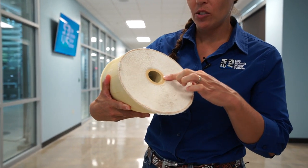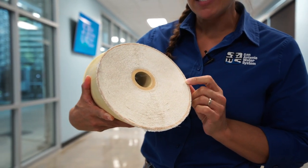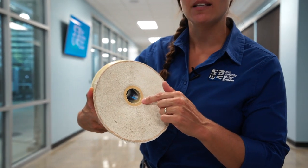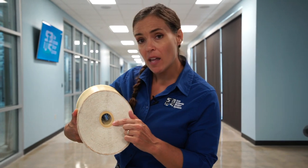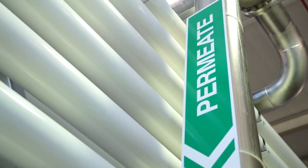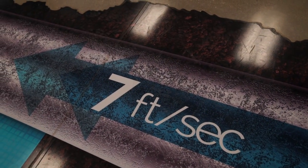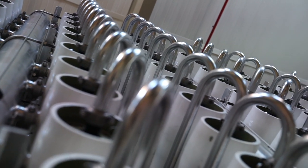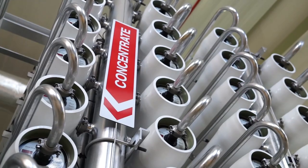You'll notice there are so many membranes. That is where the brackish water has to pass through, making its way towards the middle, and with every membrane it passes through it's leaving all of the minerals and salts behind. By the time the water reaches the middle it is the permeate. So we start with one stream of raw water from the Wilcox Aquifer, and once it moves through the pressure vessels it separates into two streams — one called permeate and one called concentrate.